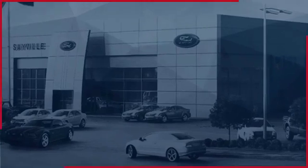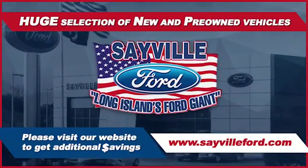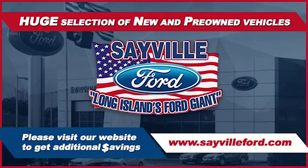Whether you need to purchase, finance, or service a new or pre-owned Ford, from the moment you walk into our showroom, you'll know our commitment to customer satisfaction is second to none.